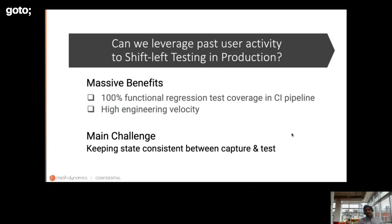The question is: can we leverage user activity — especially past user activity in the context of enterprise applications — to shift this testing-in-production idea to the left? If we're able to do that, there are significant benefits. The first is that we're able to get 100% functional regression test coverage right in our CI pipeline. Because of this confidence, we can devote much more effort into engineering new capabilities and velocity will actually improve. The significant challenge here is state consistency between when we captured user activity and when we are testing.